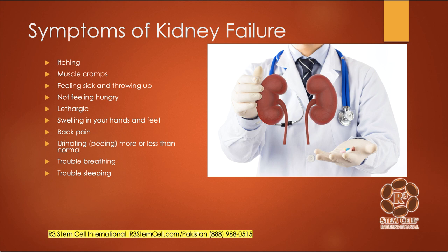So what are the symptoms? Everybody doesn't have the same symptoms, but it could be itching, muscle cramps, feeling sick, vomiting, no appetite, lethargy, swelling because the kidney is not eliminating fluid as needed, back pain, urinating more or less than normal, or trouble breathing or sleeping.